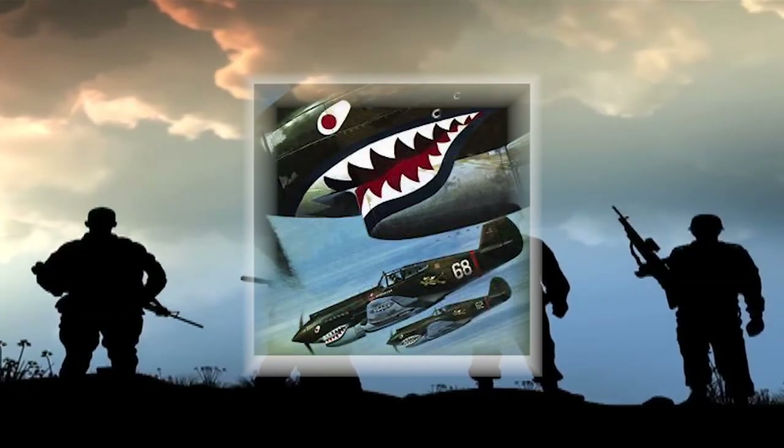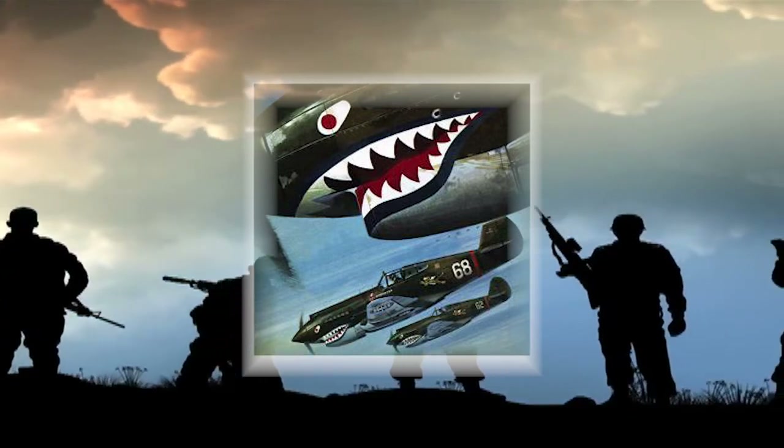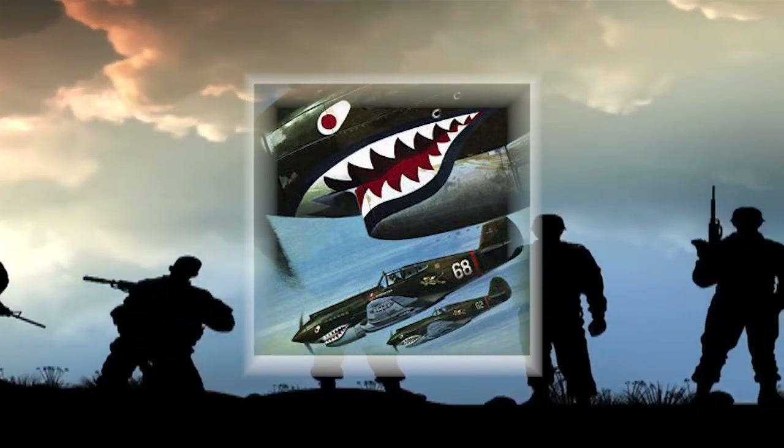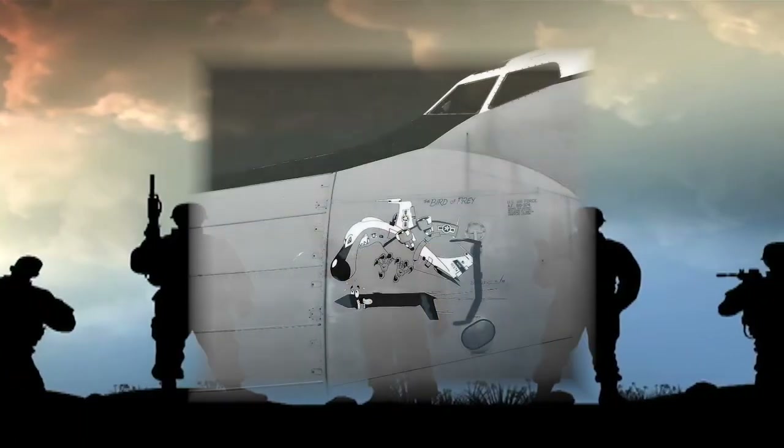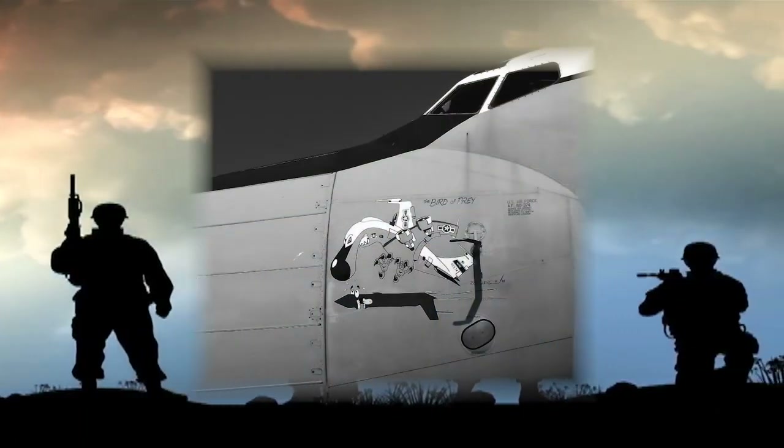The first true piece of nose art, rather than body, tail, or paint schemes, was the iconic shark teeth design. This particular design has proved to be a popular decoration with fighter aircraft.